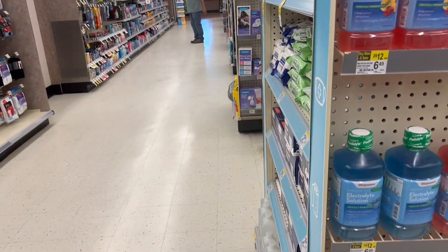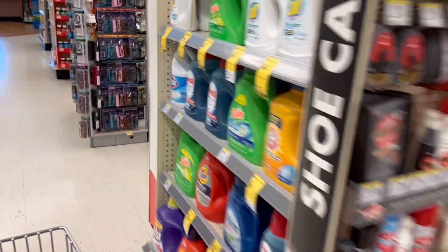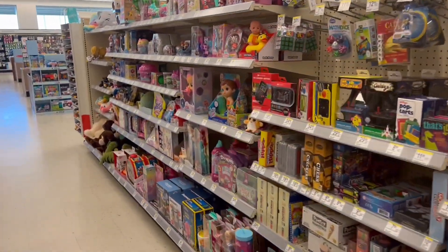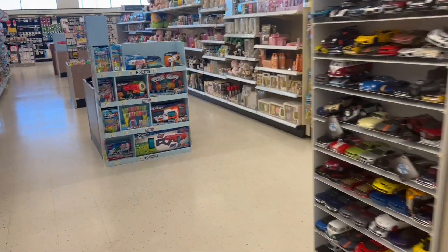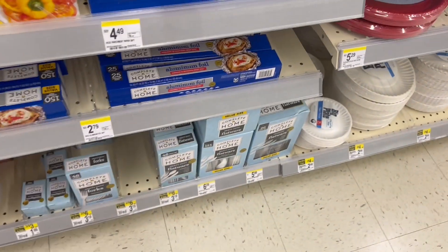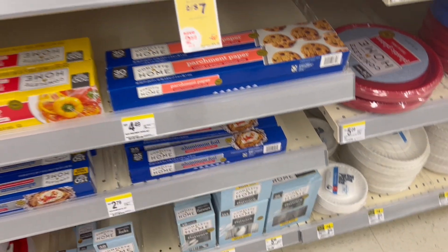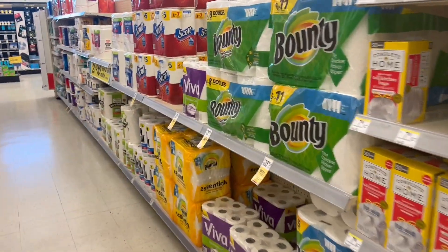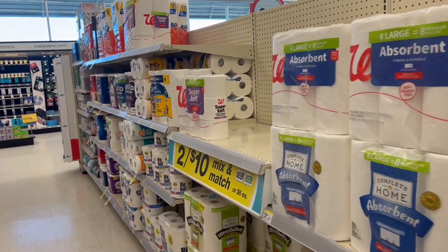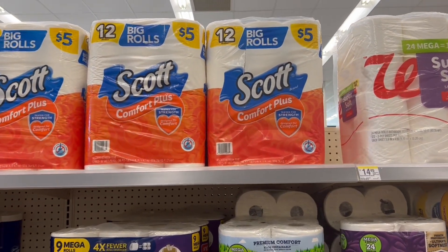Now we're going to the toilet paper and paper towels aisle because this deal is very good and easy. It looks like a great and easy week here at Walgreens — the deals are simple, though the complicated part is whether the cash rewards apply or not. Before going to the next deal, we have this deal right here: aluminum foil at $2 for 2. If you have any store coupon and want to use it, this is a very good deal for that.